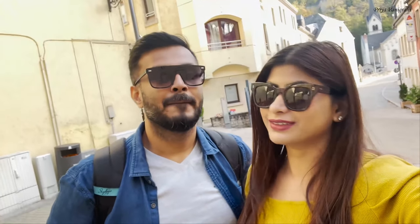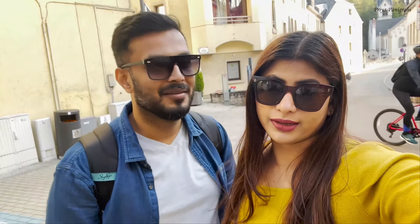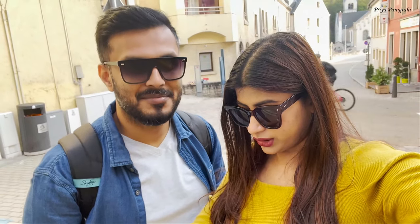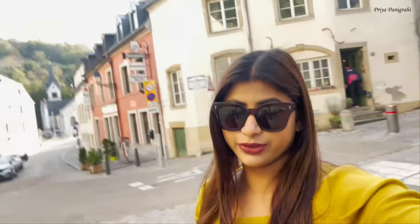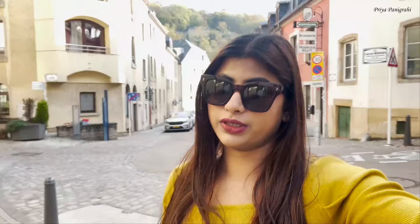We enjoyed our visit a lot and we are definitely coming back — Luxembourg is beautiful. One thing to note: the shops here close by seven in the evening, so don't expect much to be open after that. But it's a beautiful place and you can come here for a one or two day short trip to Luxembourg because it's worth it.